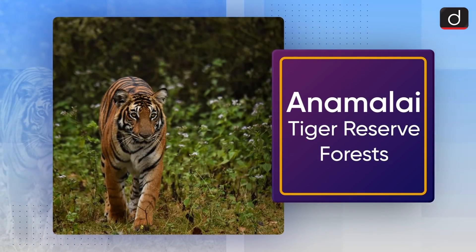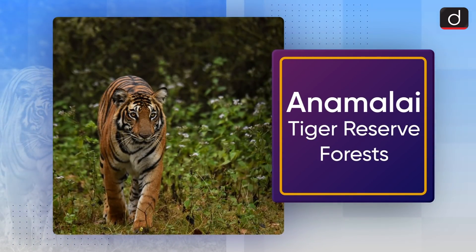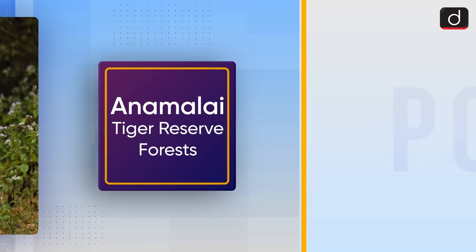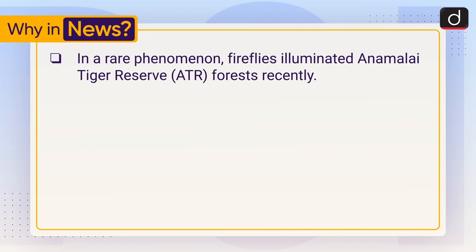Welcome to the Drishti IAS 'To The Point' program. Our today's topic is Annamalai Tiger Reserve. First of all, we will see why this is in news. In a rare phenomenon, fireflies illuminated Annamalai Tiger Reserve forests recently.